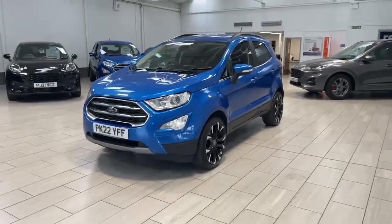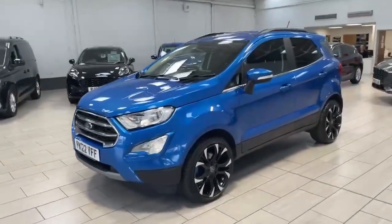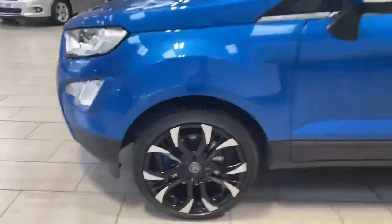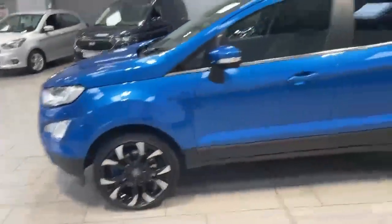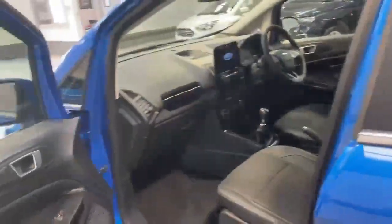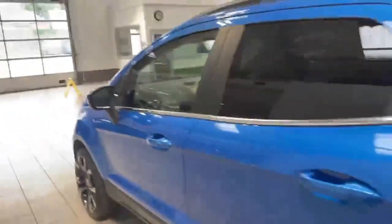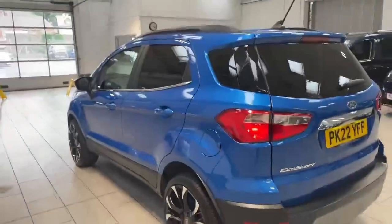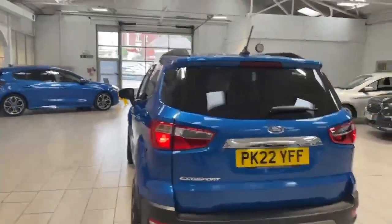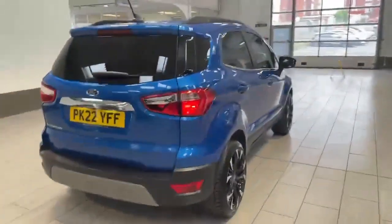Welcome to OMC Ford Accrington. Here we have our 2022 Ford EcoSport 1 litre Titanium, finished in the stunning desert island blue. All the alloys and tyres are in fantastic condition as you'd expect. It's got the front interior floor mats. The car does have the rear privacy glass, which keeps your things a little bit more private. It also has the rear parking sensors as well as the reverse camera to assist you whilst parking.